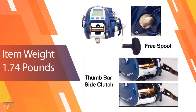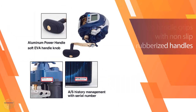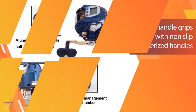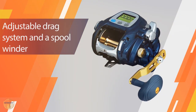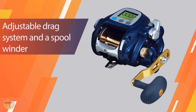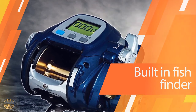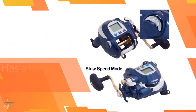It features an adjustable drag system and a spool winder with built-in fish finder. The reel also has a large capacity oil bath, which means that the reel can hold up to 60 liters of water for extended periods of time without leaking. The reel has a 5-year warranty and is backed by a 1-year warranty on the motor. The Banex Kaijin 7000CP Electric Reel is built for big game anglers who love to catch fish.